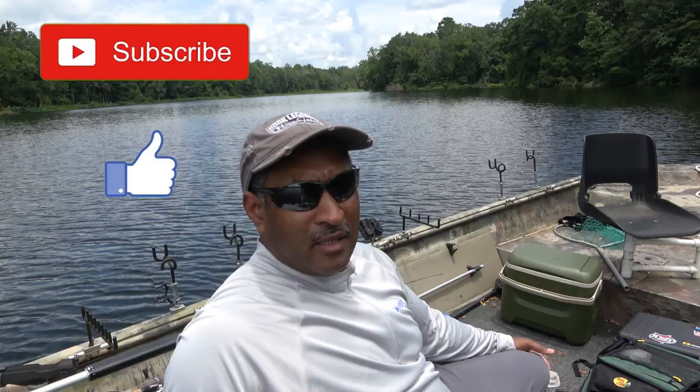Hello, welcome to Hook Ladies, thanks for watching today's video. First I would like to say thanks for all of our subscribers, I really appreciate your support. If you like these videos and you haven't subscribed, please subscribe and like — make sure you click the notification bell so you'll be alerted when future videos are released.